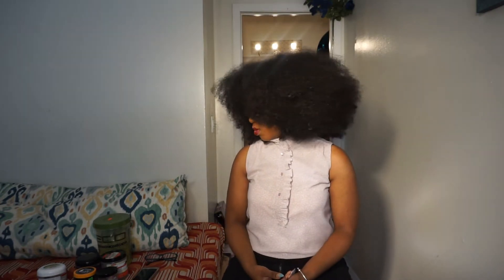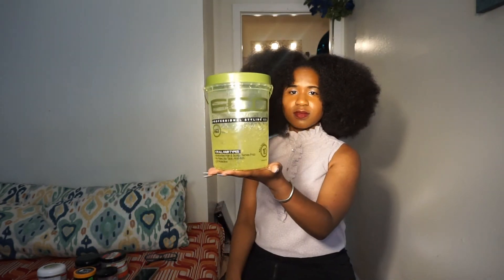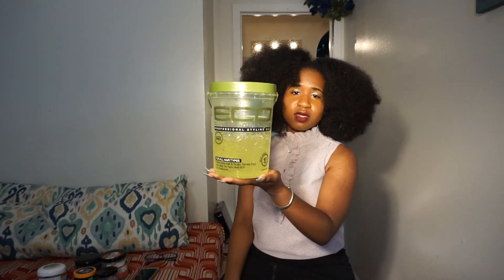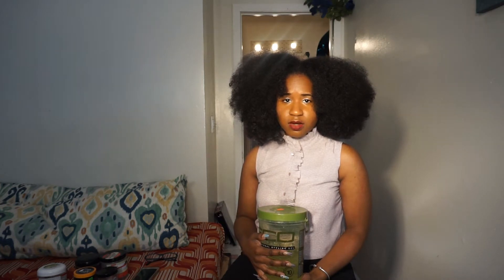Today I'm just going to talk about this monster, once beloved patriot of the natural hair community: EcoStyler gel. Many of us have had our beautiful wash and goes using this gel, amazing twist outs, braid outs, you name it, sleek bun slayer right here. However, in recent findings — which to some of you is not so recent —